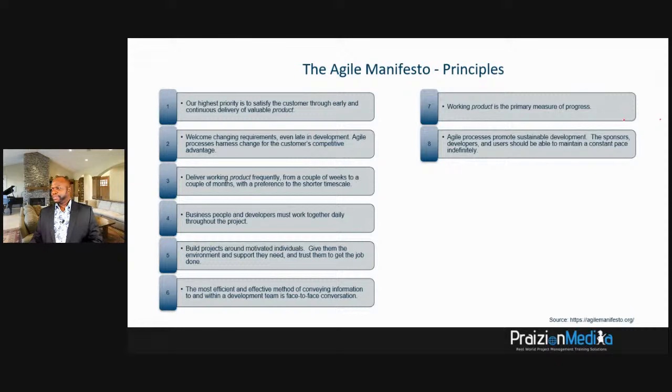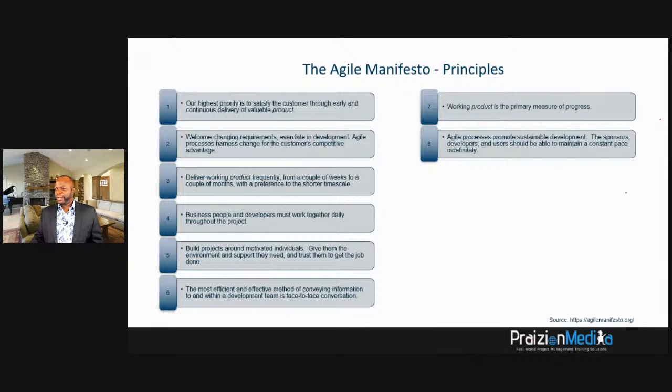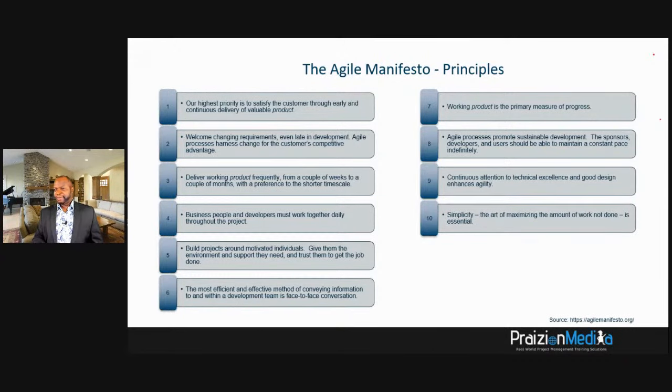Principle nine: continuous attention to technical excellence and good design enhances agility. When you pay more attention to technical excellence, it reduces technical debt. As Steve Jobs said: 'Design is not what it looks like or feels like — design is how it works.' Principle ten: simplicity — the art of maximizing the amount of work not done — is essential. Cut out as much fat as possible. Principle eleven: the best architectures, requirements, and designs emerge from a self-organizing team.